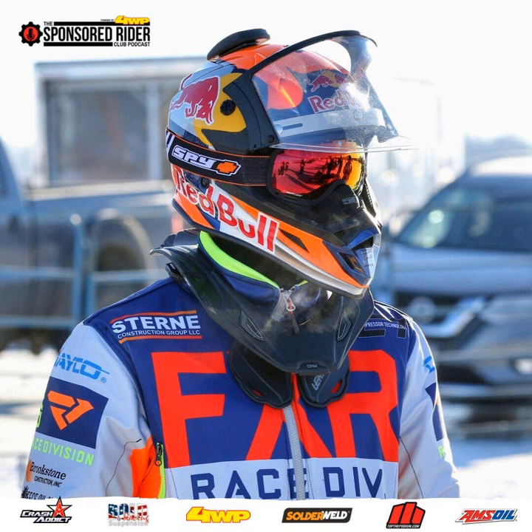Welcome to the Sponsored Rider Club Podcast, your guide to motorsports sponsorship. Here's your host, Josh Wiese. Welcome to the Sponsored Rider Club Podcast, which is powered by Four Wheel Parts. Today we have Ice Oval Stoneville Racer Gunnar Stern on the line.